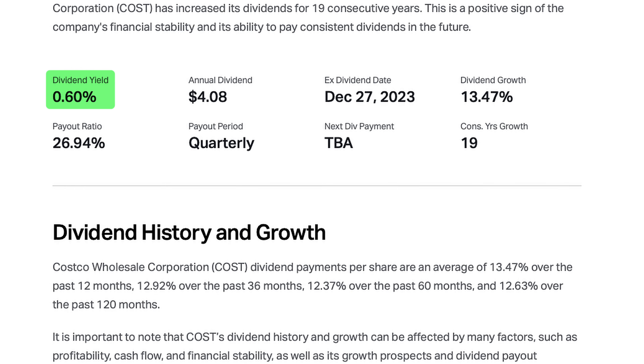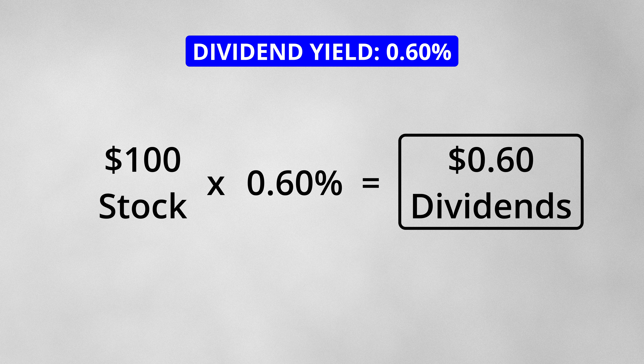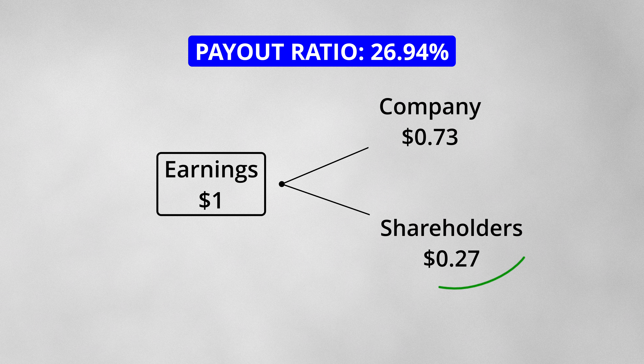The stock has a dividend yield of 0.6%, which means that for every $100 of the stock that you own, you will receive $0.60 in dividend payments per year. At the time of this video, one stock of the company paid $4.08 in dividends per year. This dividend represents a 26.94% payout ratio, meaning that for every $1 of earnings, just under $0.27 is paid out to shareholders as dividends. This is a more conservative payout ratio, which gives Costco the ability to expand its retail presence in a strategic manner.